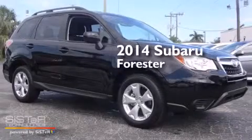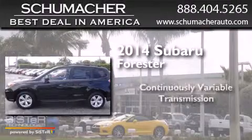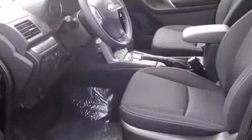This is a brand new 2014 Subaru Forester. This crossover has a continuously variable transmission, an inline four-cylinder engine, and all-wheel drive.